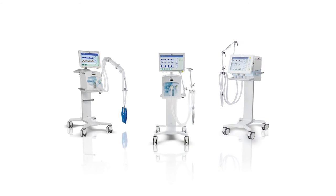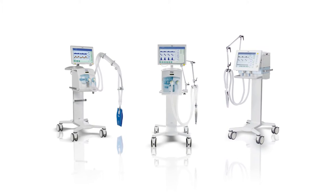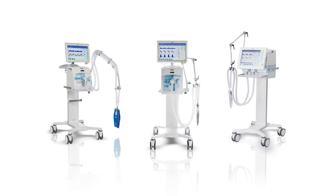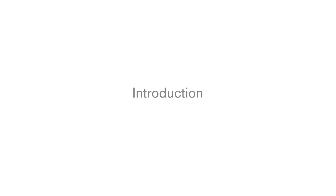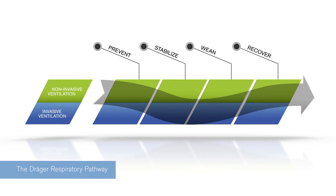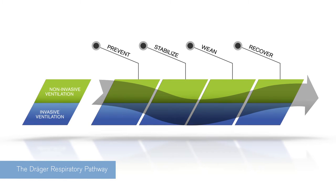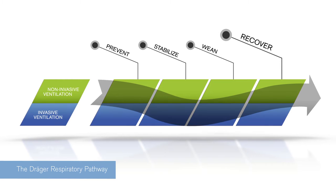In this video we will show you the clinical use of oxygen therapy. The clinical use of O2 therapy is available for the Evita XL, Evita V300, and Evita V500. Draeger Evita ventilators are designed to accompany patients along the respiratory pathway and deliver high-level therapy and decision-making support. High-flow oxygen therapy is becoming increasingly useful in the clinical environment for both preventing intubation and recovery post-extubation.